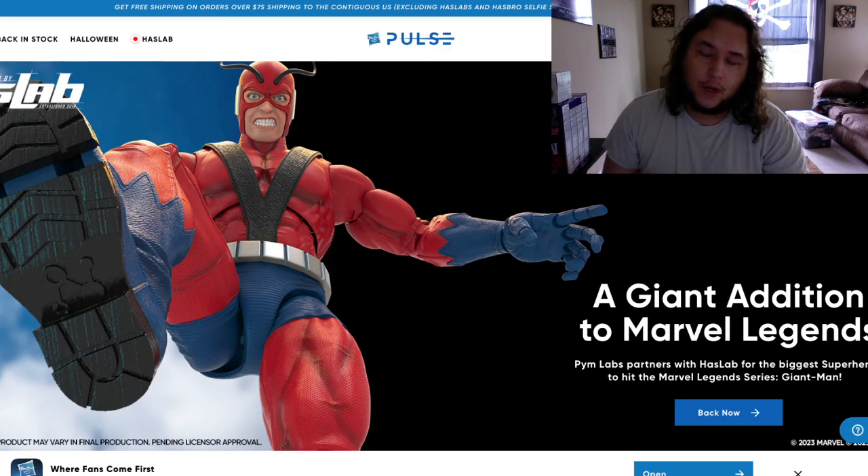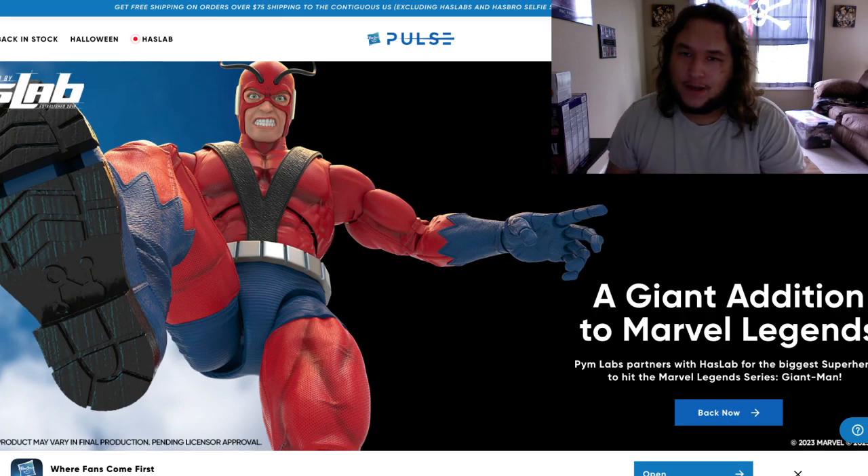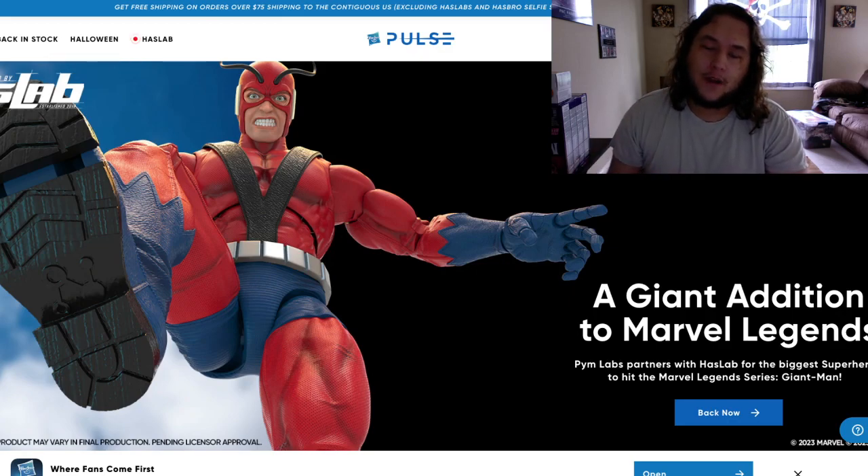We're doing a giveaway — we're giving away a Marvel Legend. All you got to do is be subscribed, like this video, turn on the post notifications, and comment your favorite memory with a Marvel Legend. It could be as a kid, it could be now, it could be a Toy Biz Legend or a Hasbro Legend — it don't matter. I'll pick the next winner at 3,000 subscribers.